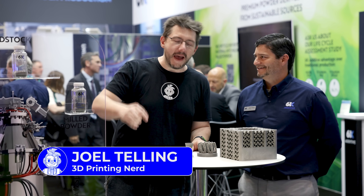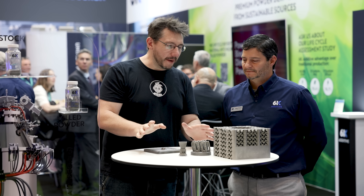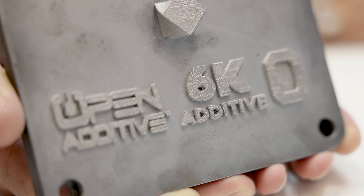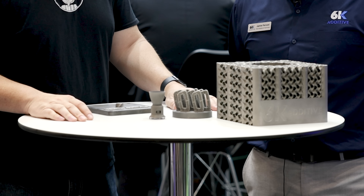We're at Formnext 2022 covering metal additive manufacturing. I'm here with Jamie from 6K, and we're going to learn all about low oxygen titanium, sustainability, and other great things related to metal additive manufacturing.